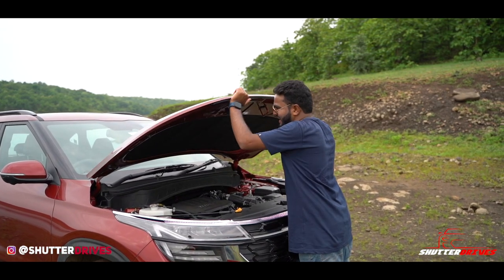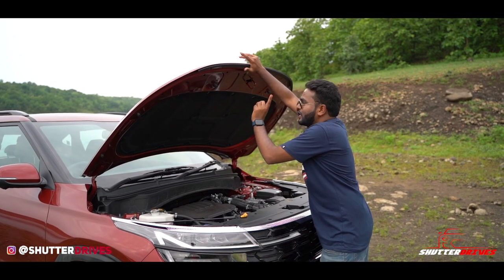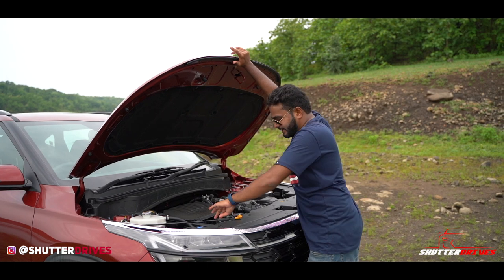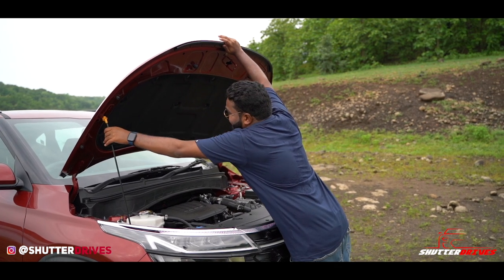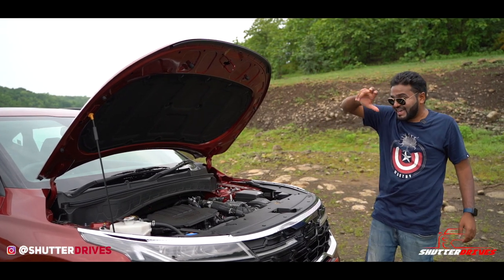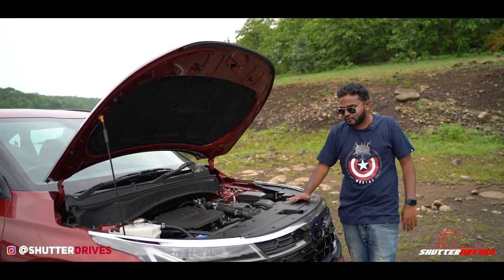The bonnet is pretty heavy, which is a good thing. You have insulation right under the hood even for a petrol engine — thumbs up. But where it is thumbs down is that you don't get hydraulic struts even now, making it a little difficult to prop open since the bonnet is quite heavy.